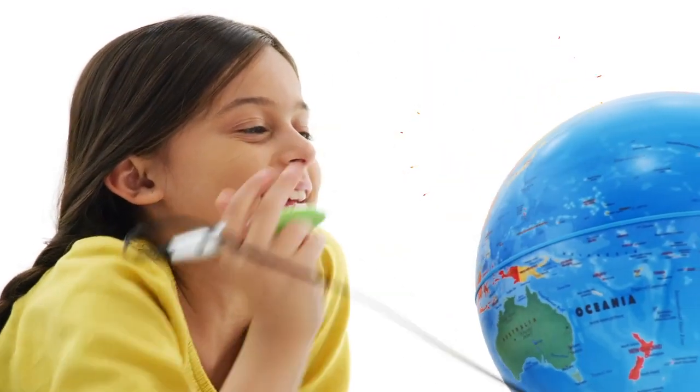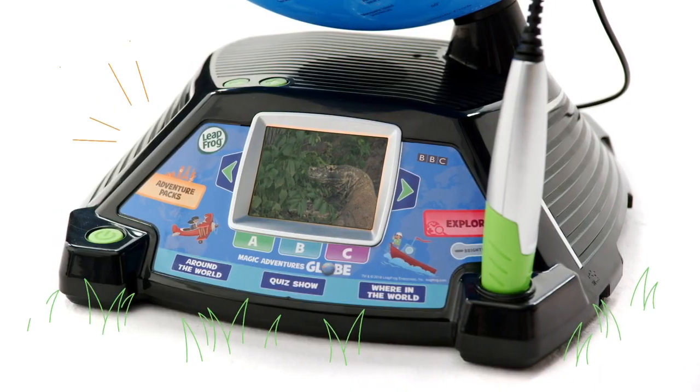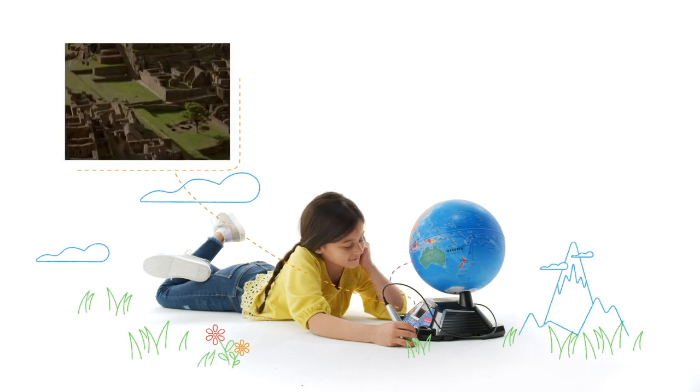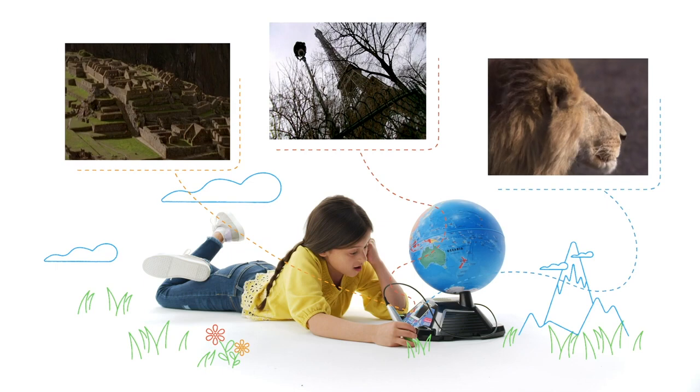When kids tap the stylus to different countries and cities on the map, the screen will play videos from the BBC that teach them facts about the region. They'll learn about the cultures, languages, landmarks and animals of the world from live action videos.